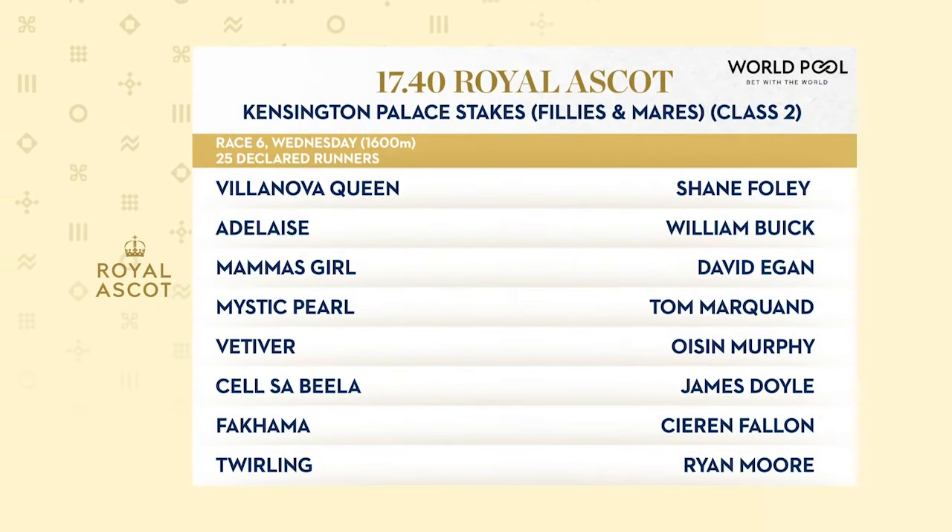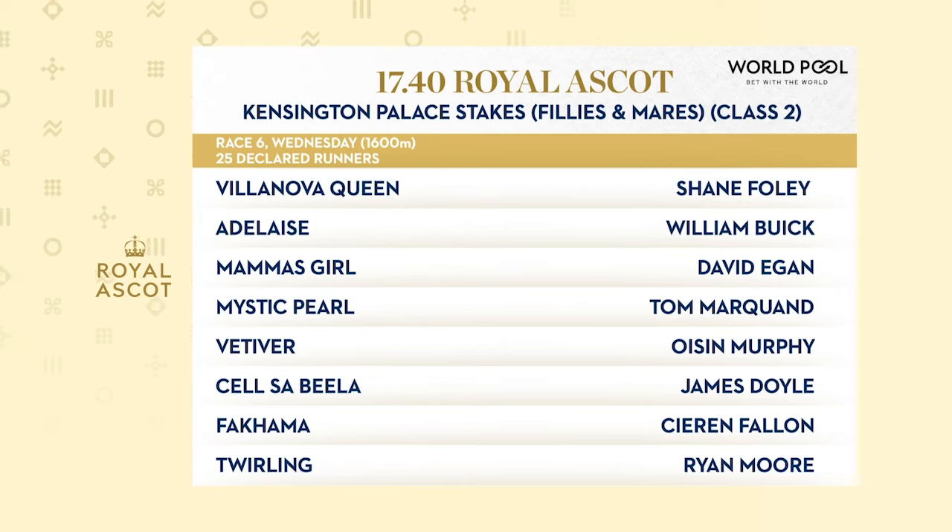It used to be on the round mile, as fans of number one, Villanova Queen, will recall — because she swooped on the round mile last year. She got no run and finished fourth further down.